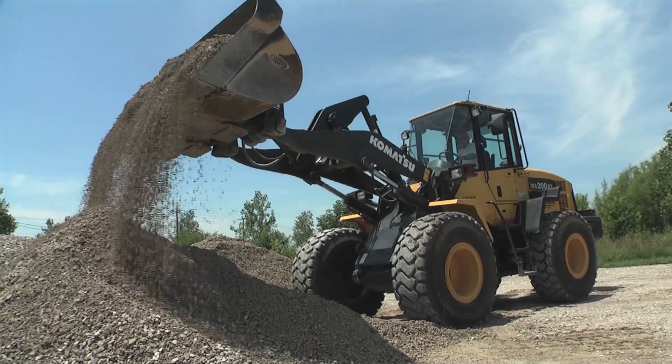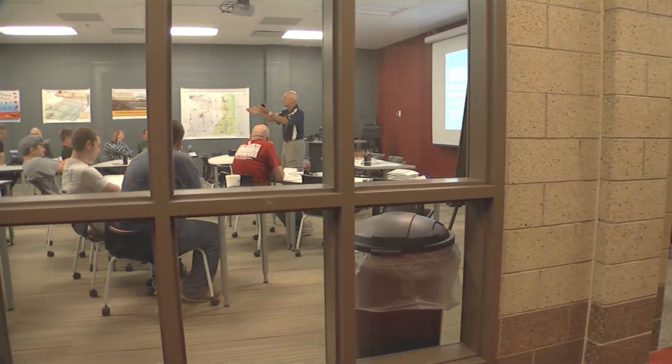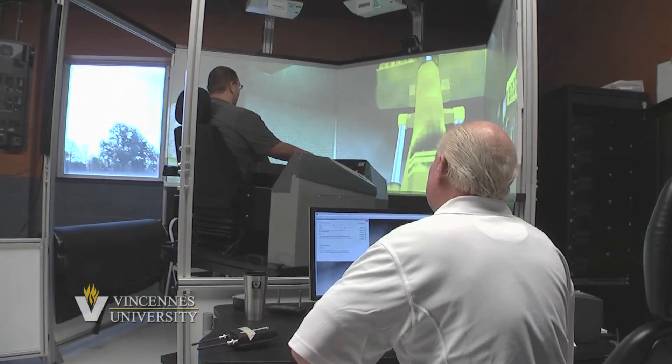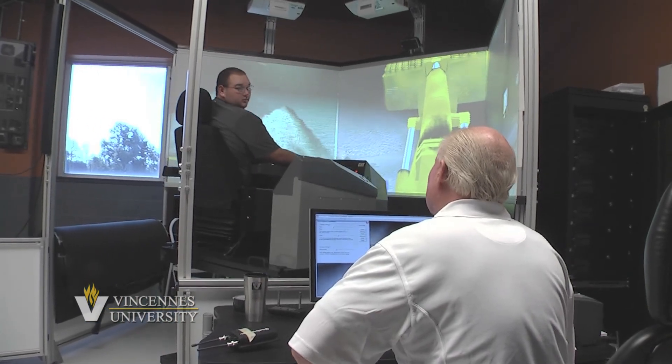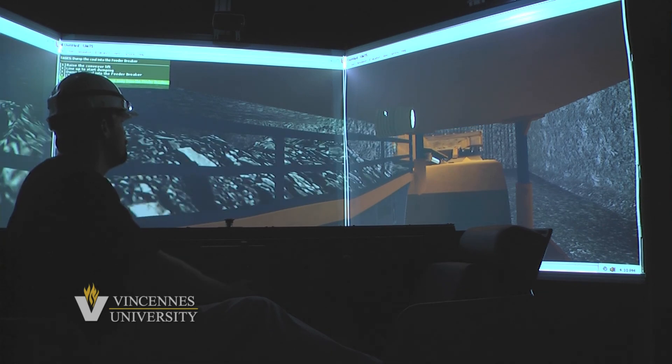For your convenience, the equipment and training facility is located near the VU Gibson County building. We also offer a resume review and update service to highlight your newfound skills and ensure all your training is identified for maximum employment potential.